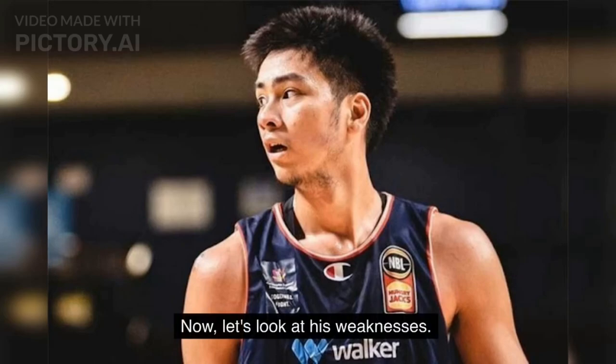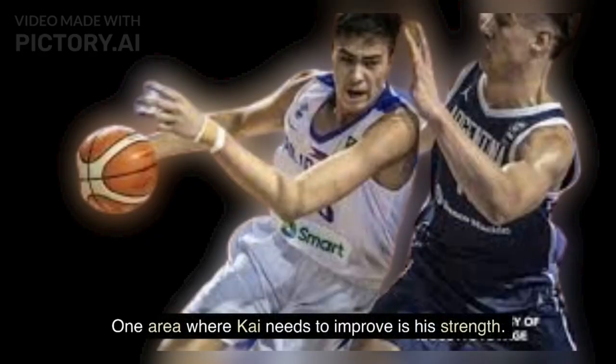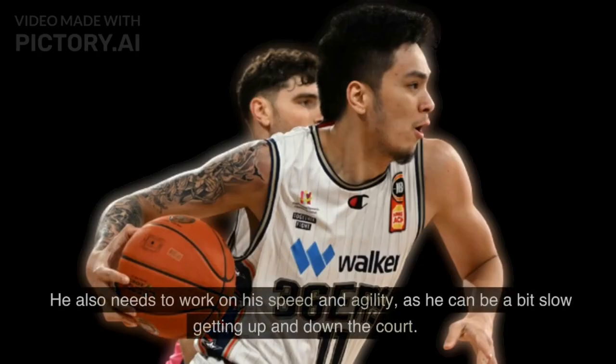Now let's look at his weaknesses. One area where Kai needs to improve is his strength. He can sometimes get pushed around by bigger, stronger players, which limits his effectiveness on both ends of the court. He also needs to work on his speed and agility, as he can be a bit slow getting up and down the court.